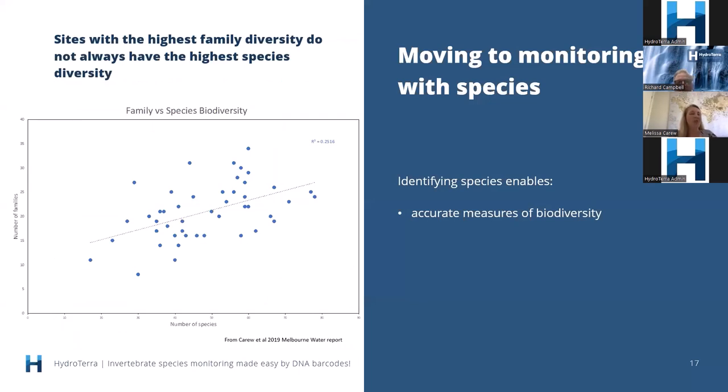One reason we should be moving to species level is that it's the core measure of biodiversity — using anything above species is really only a surrogate approach. Looking at the graph on the left, with number of families on the vertical axis and number of species on the horizontal axis for the same 47 sites: whilst there is a relationship, it's certainly not perfect. Sites with the highest family diversity don't always have the highest species diversity, so we can miss out on how we might rank sites for conservation.